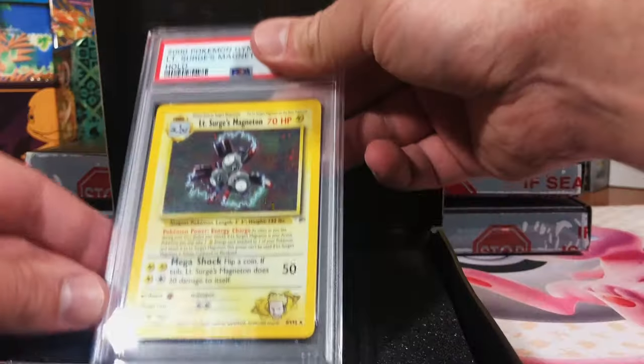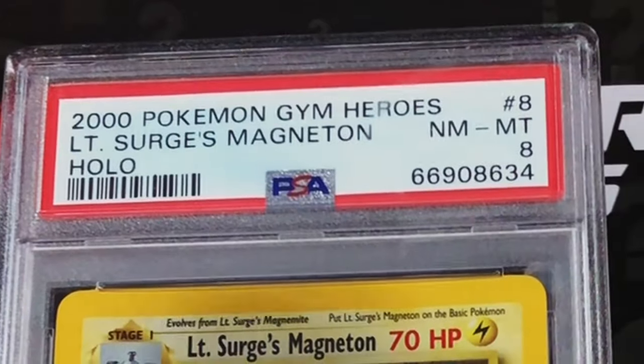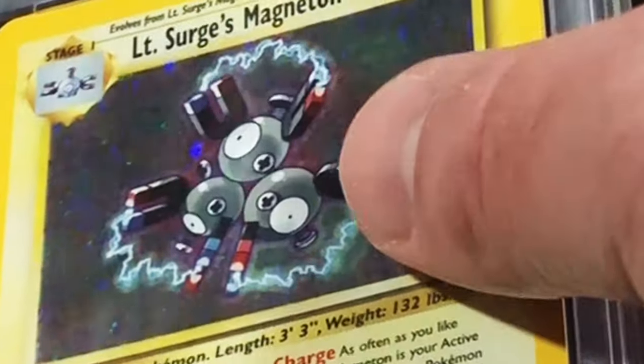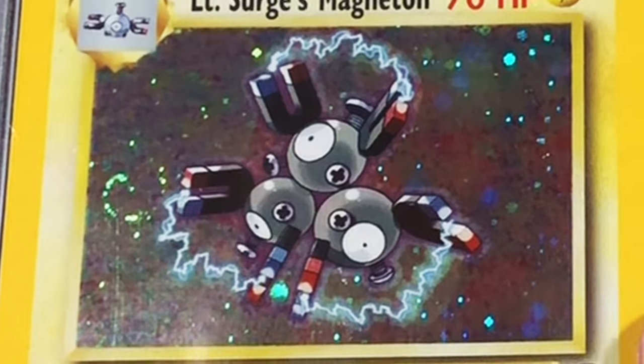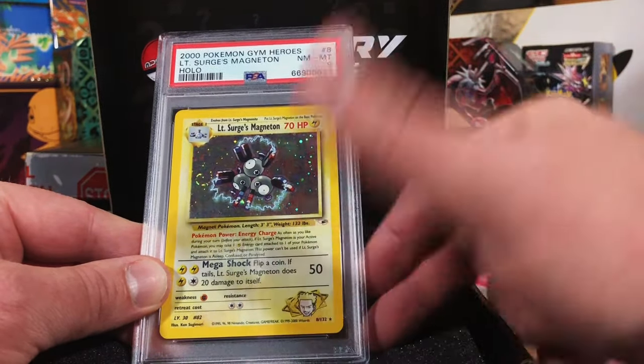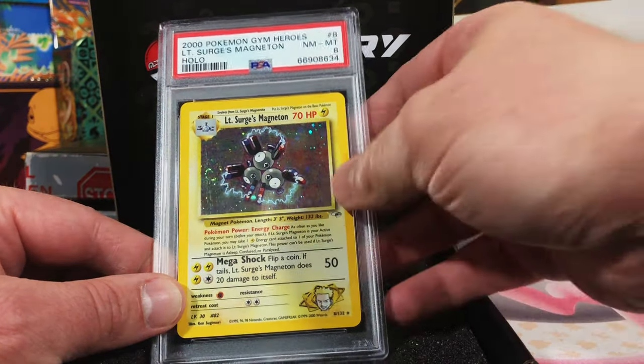Look at that beauty — Lieutenant Surge's Magneton holo with a nice swirl right there. Not that bad — nine. I can understand that: the corners had some edge wear and I thought I saw a little bit of scratching on the holo, but PSA 8. I will take that on this card. I love this card and I am so glad I get to do it with all of you.